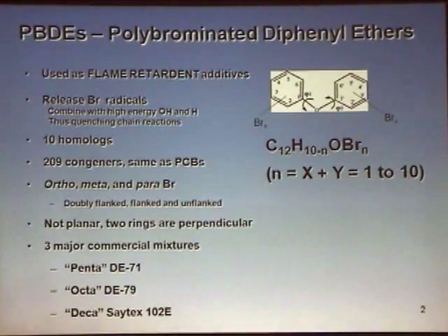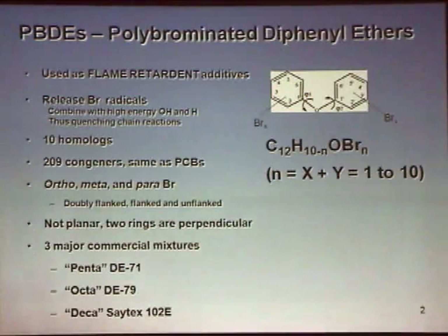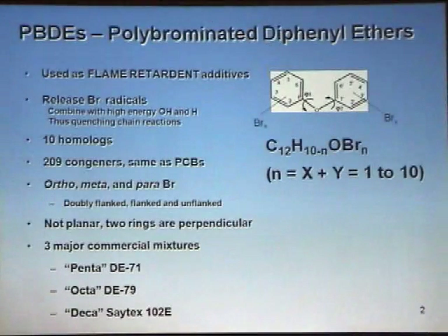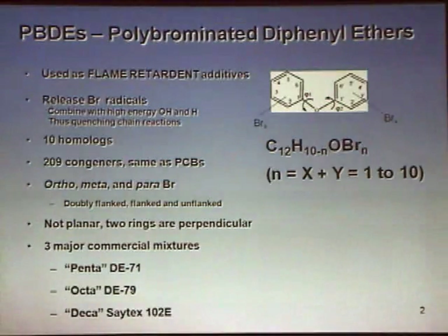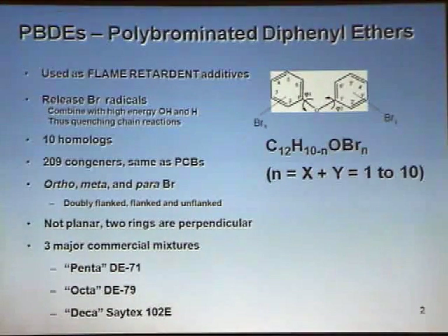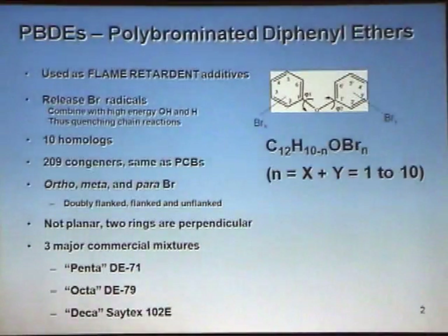Basically how it works is they release a bromine radical when they combust. The structure consists of two aromatic rings with an ether linkage between them. They're actually somewhat similar to a PCB molecule, except the key thing is this ether — this oxygen bond — allows for rotation along this axis, which changes their chemical structure compared to a PCB, which has a rigid bond. And of course there are bromines on here instead of chlorines. Bromines are actually much larger, so the molecular weight of PBDEs can be quite high.